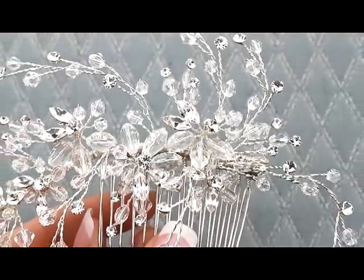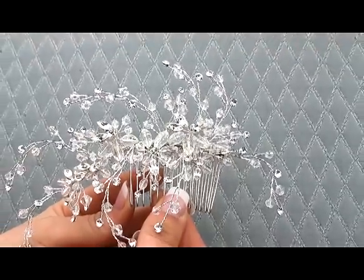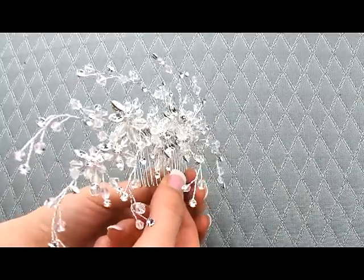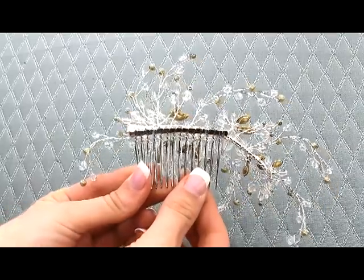This is probably one of our most dramatic pieces because of its size. It has so many Swarovski crystals — it's absolutely stunning. You're going to get so much sparkle and shine out of this piece. It is a little dramatic but it's also romantic because it's kind of whimsical looking.